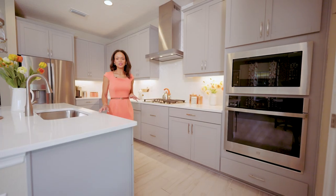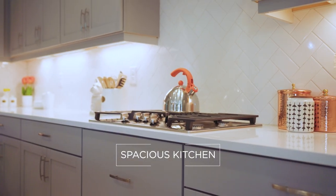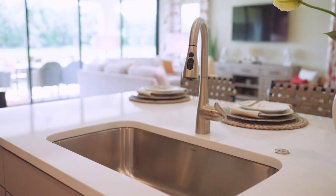One of our homeowners' favorite parts of this home is the kitchen. There's plenty of cabinet and countertop space and a spacious island that overlooks the rest of the home.